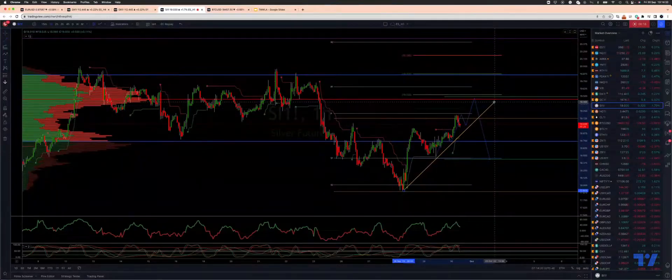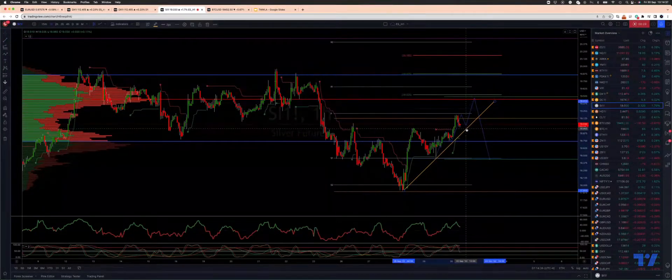Let me just bring in this trend line here. What we're looking for now are any pullbacks into the trend line support just below the $19 level to find support for further upside extension to target the equality objective versus the swing structure.